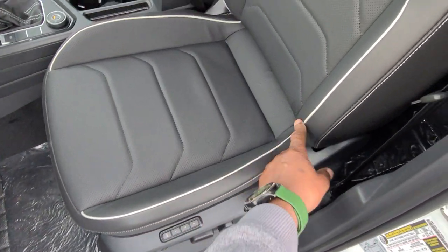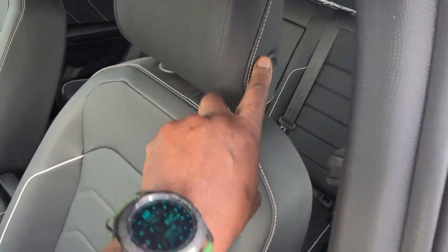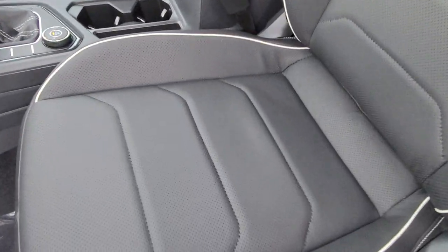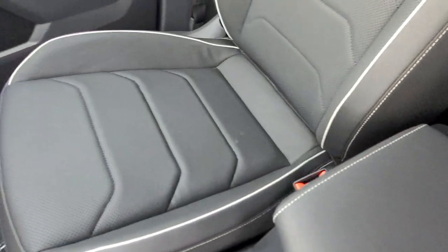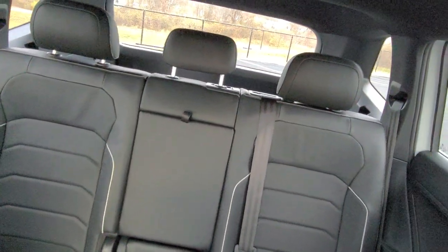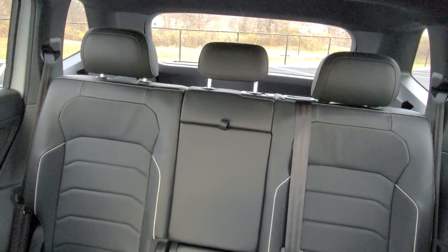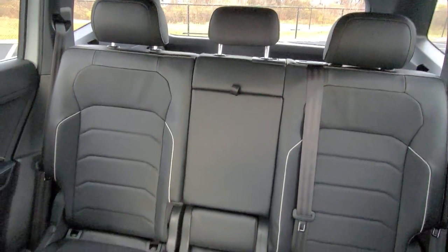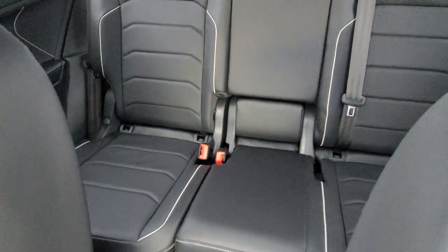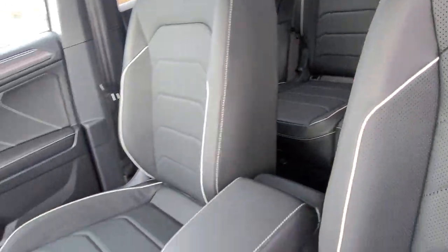This is a heated and ventilated seat now, with a nice gray bead running down the seat and contrast stitching up in the headrest and down the back. This 4Motion unit has five seats total. The front-wheel-drive models will have a third-row seat giving you seven seats.